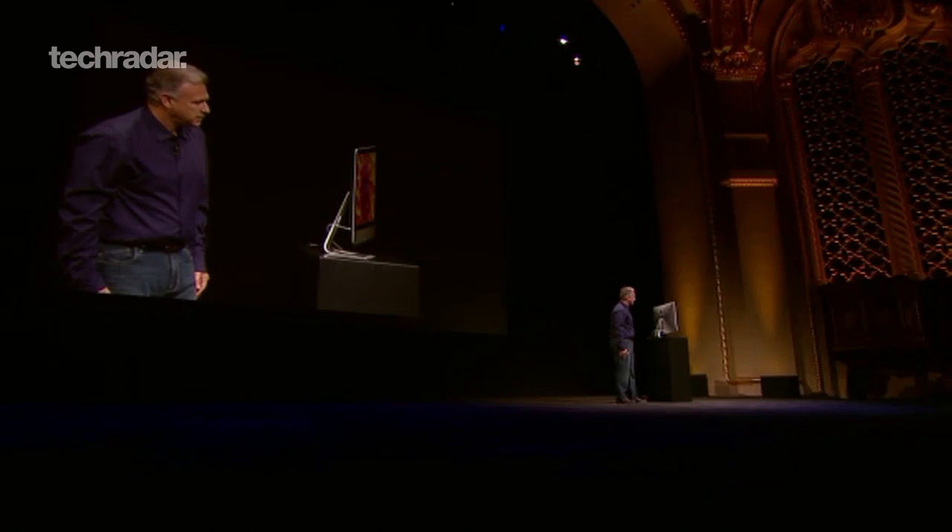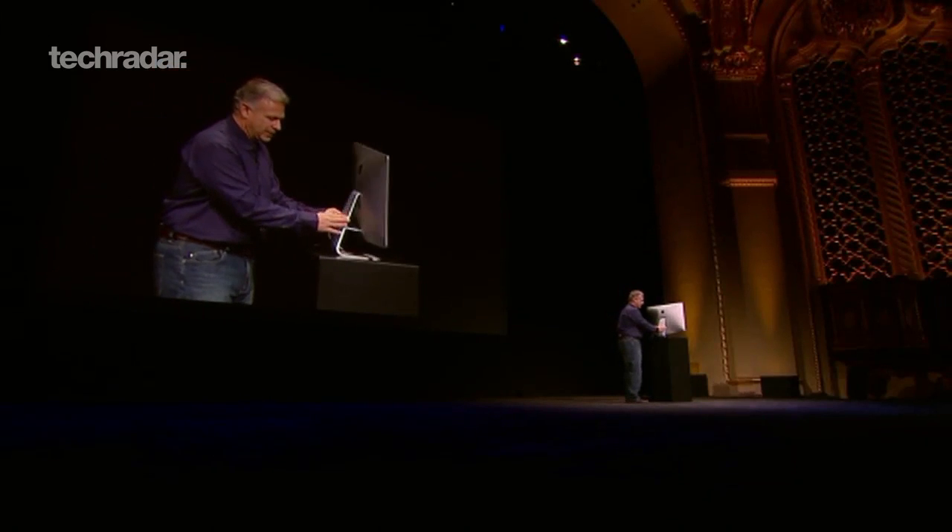The base model 21.5-inch starts at £1,099 and will ship in November.